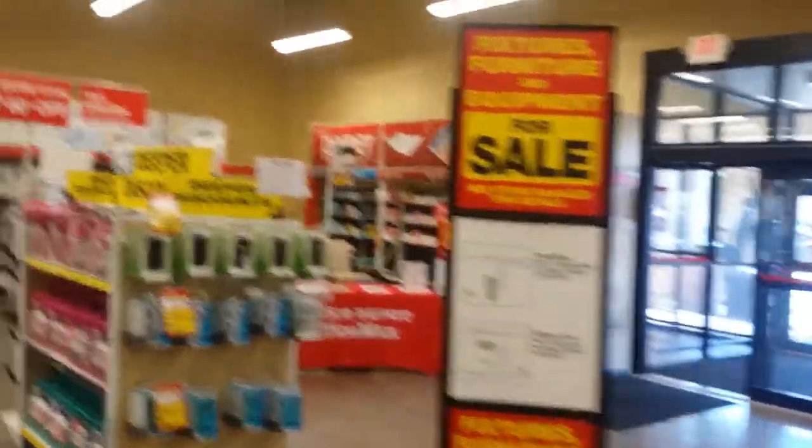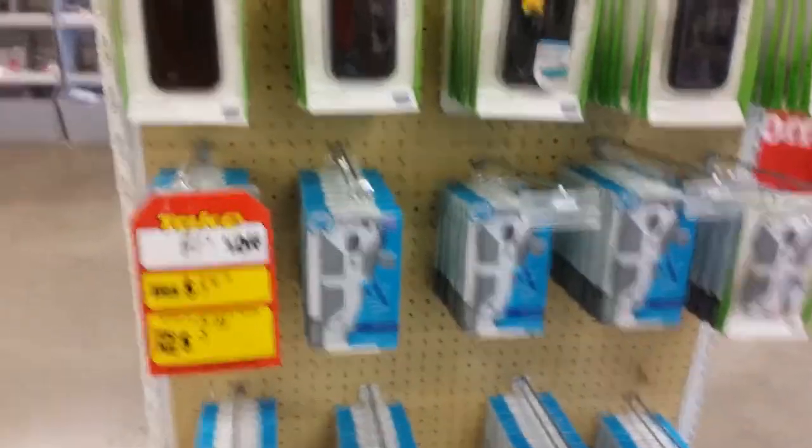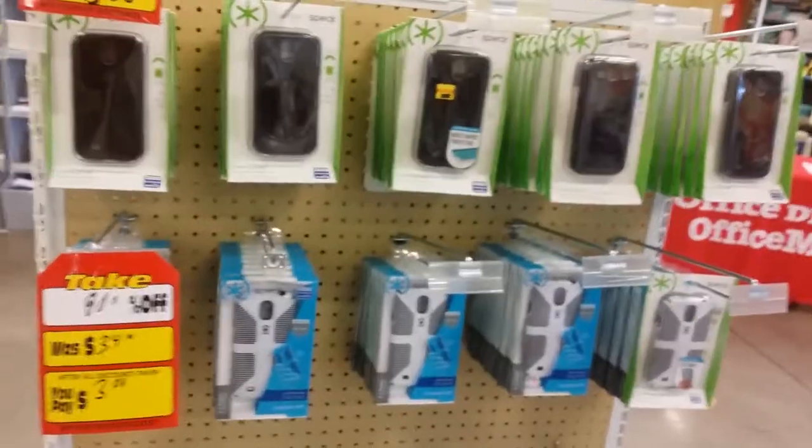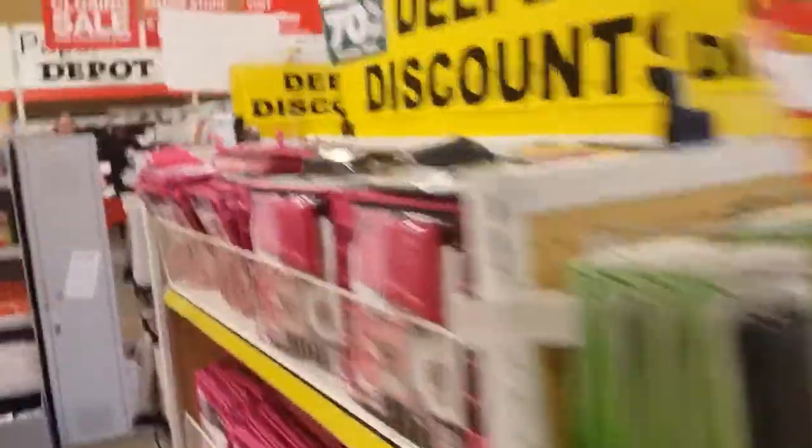They even have a little bit of furniture — I'm going to walk you guys over there. It's 80% off for cases for your phone. Not bad — $3. It used to be $34, now $3. I think I might even get a case for my phone today. Yeah, I can do that. That's doable.